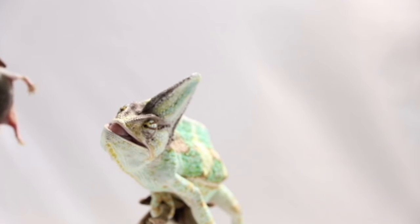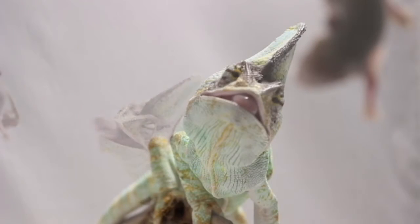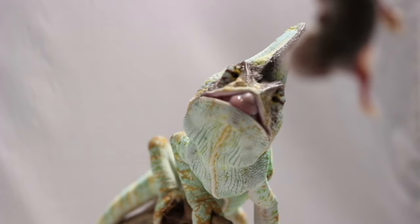Once prey is detected, both eyes will rotate forwards to focus on the prey, allowing the chameleon to judge the distance to the prey using binocular vision.